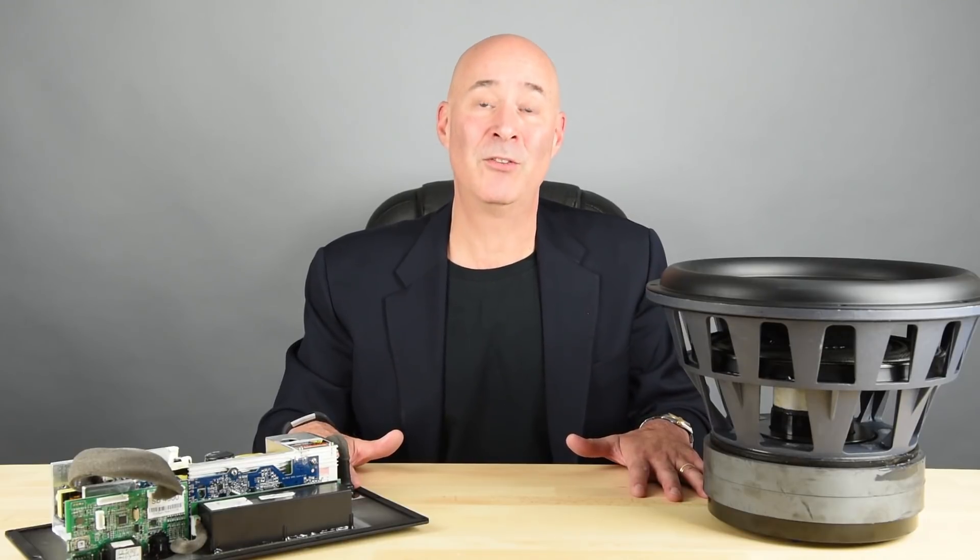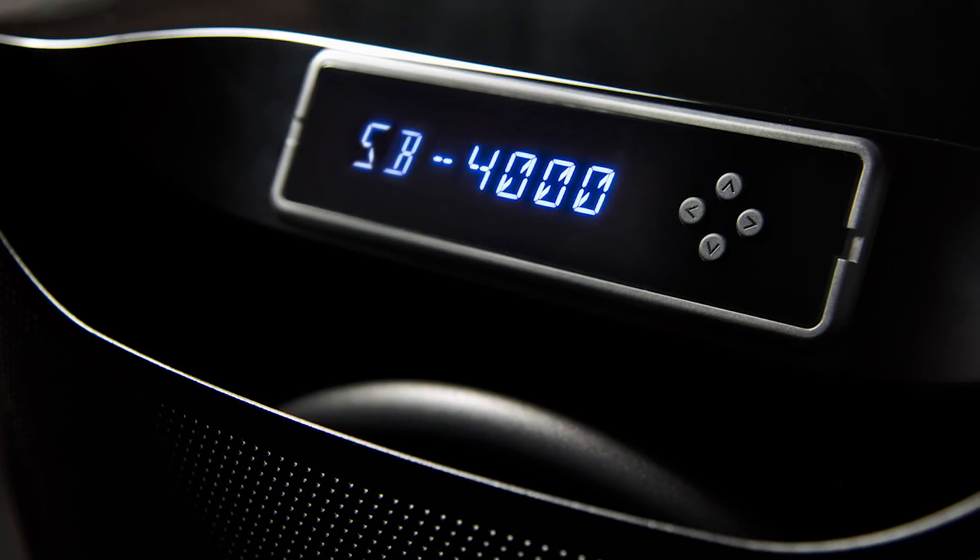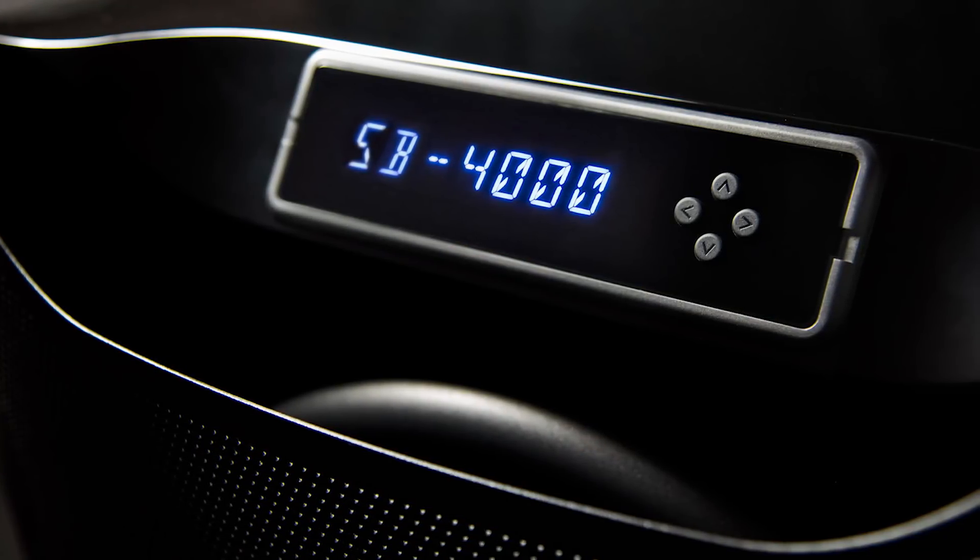Our 4000 series subwoofers also boast probably the most sophisticated power supply ever incorporated into a consumer subwoofer. Our power factor correction circuitry is essentially a line conditioner surge suppressor that can work with voltage fluctuations as low as 90 volts all the way up to 240 volts and still deliver accurate full rated power. It also includes a ground loop isolation circuit so that the noise floor is super low and you never hear any hum in any installation.